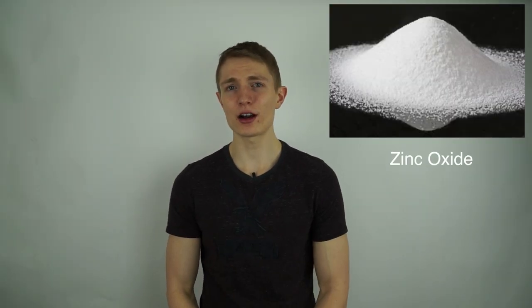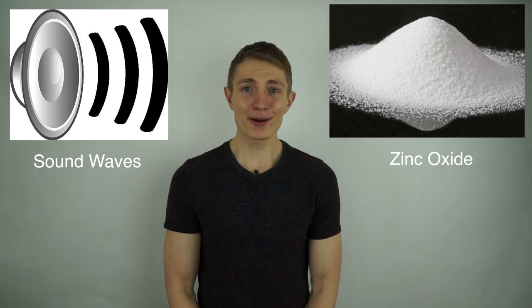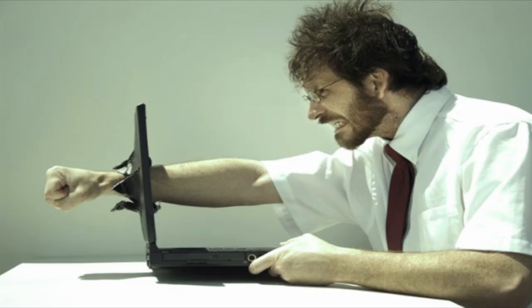Recently scientists have been able to produce electricity using zinc oxide and sound waves. This means that one day this kind of technology could be saving millions of dollars on the electricity bill of raging gamers around the world.